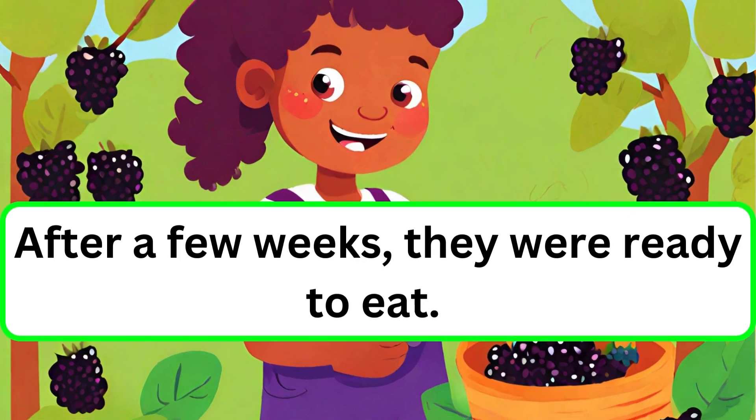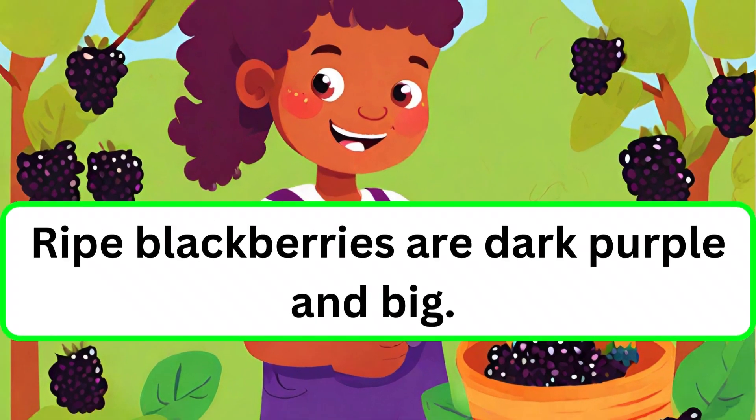After a few weeks, they were ready to eat. Ripe blackberries are dark purple and big.